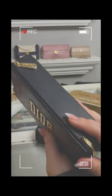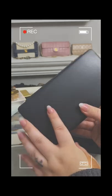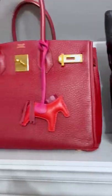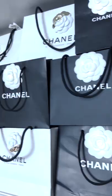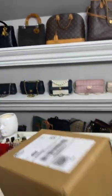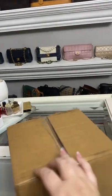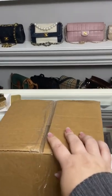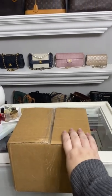Oh my gosh, it's so much better in person. Okay y'all, it's a new day, it's a new unboxing. And I have absolutely no idea what this is. The return address is giving me absolutely no hints. So let's open it up and find out.